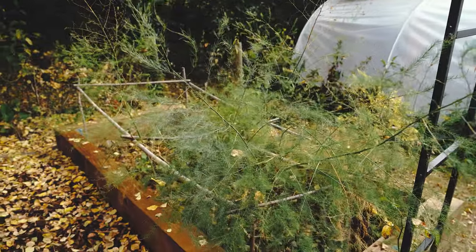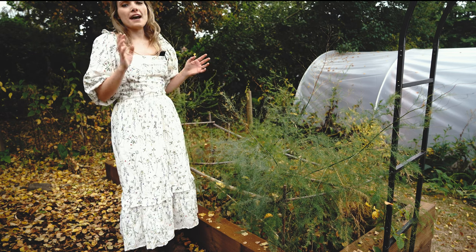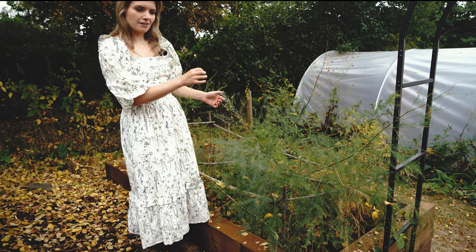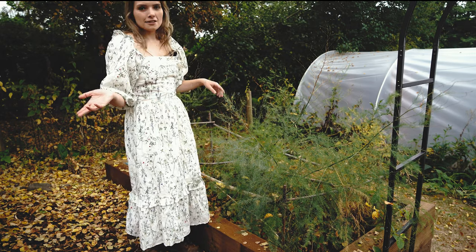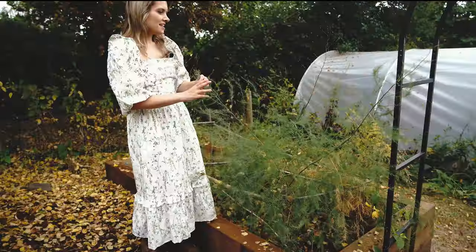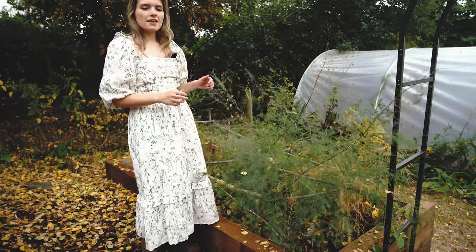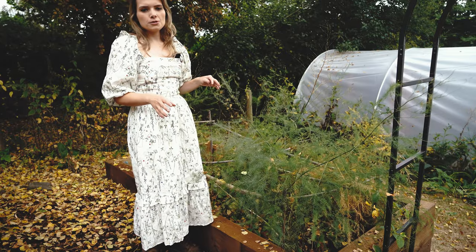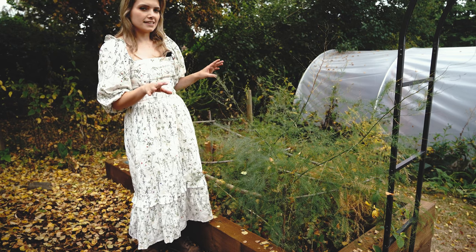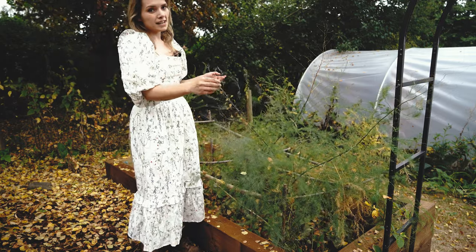This ferny looking plant is actually asparagus, and I grow two types — an early one and a late one — just so I have a continuous stock of asparagus through the spring months. You eat them as they appear as new shoots in spring, and then after the longest day you let them grow into these ferny structures, which are a really pretty and ornamental thing to have in the veg garden. Asparagus is a little bit of an investment to get going — you plant the roots, called crowns, and leave them for about two to three years to get established.